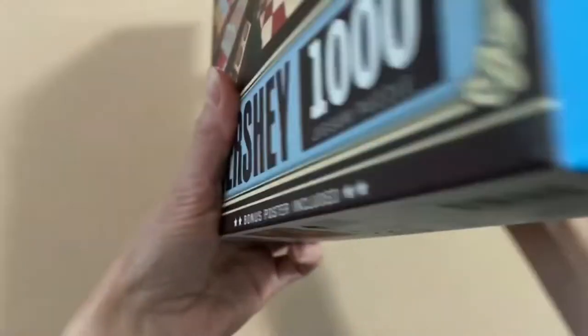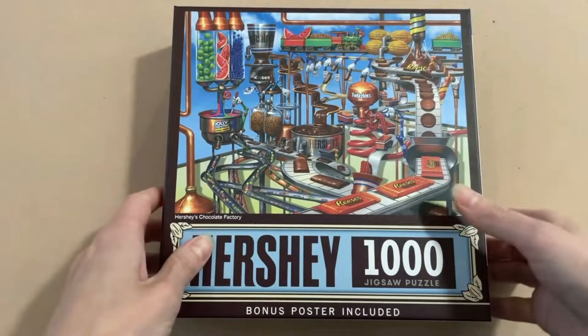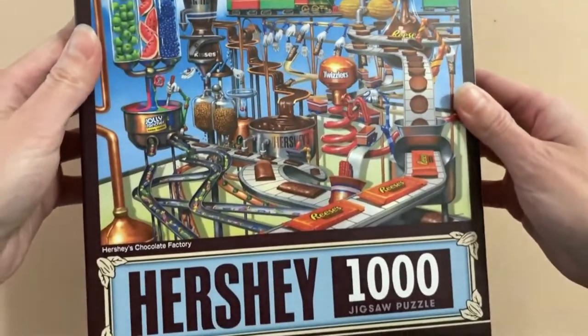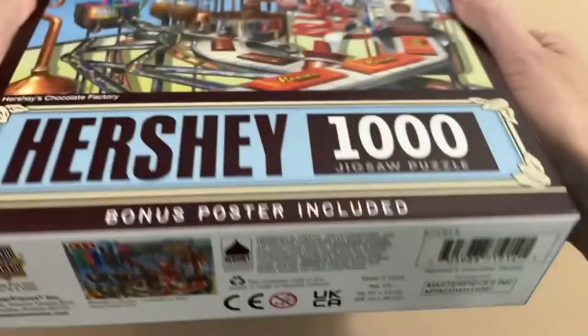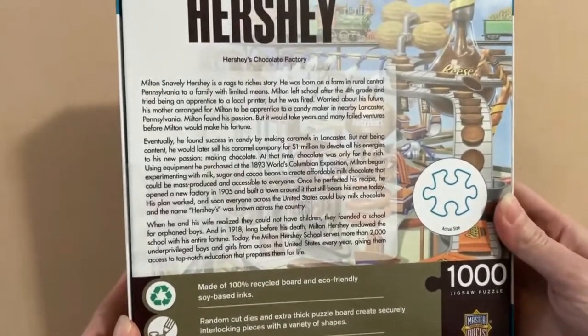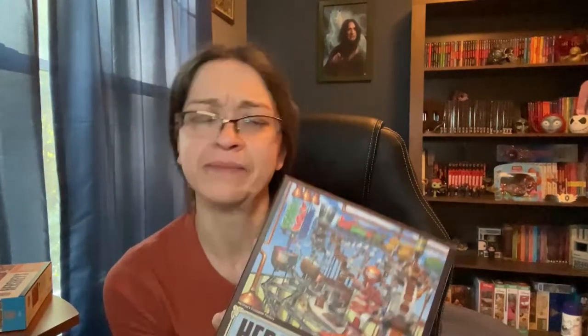I got that one at $19.99, and then for 50% off I picked up another one. This one is the Hershey's Chocolate Factory — isn't that awesome? I love it, I can't wait. The pieces themselves look pretty big — that's the actual size. I'm hoping this puzzle will fit on my puzzle board that I got for Christmas. It's a huge puzzle board, 26 by 19, so it should fit.